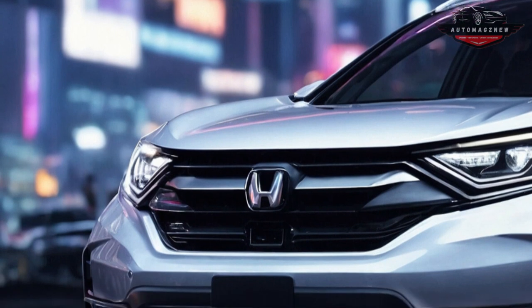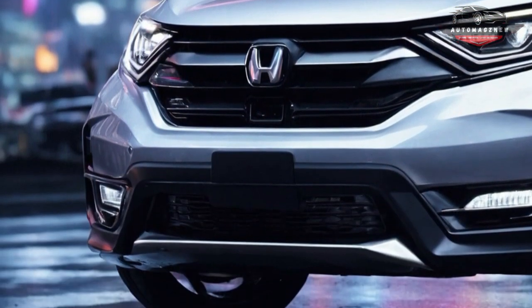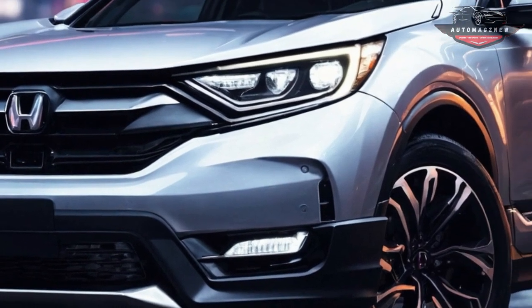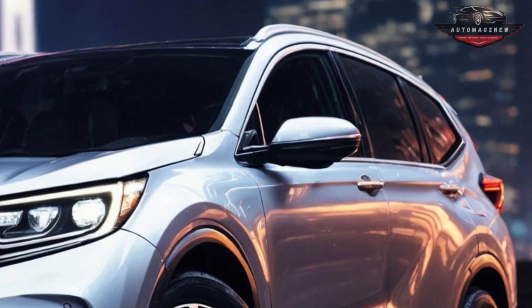Welcome back to Automagsnew. The 2025 Honda CR-V E:FCEV, or more simply, Fuel Cell CR-V, is one of only three hydrogen-powered electric vehicles available in the United States, and identical to its competitors, is solely offered in California.